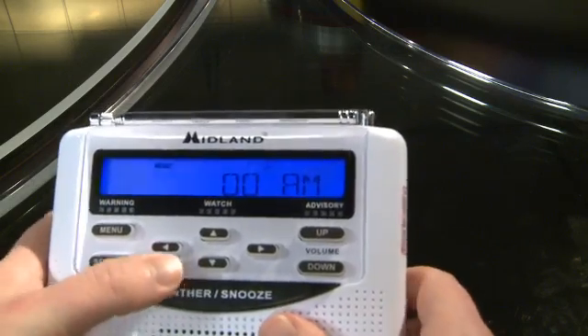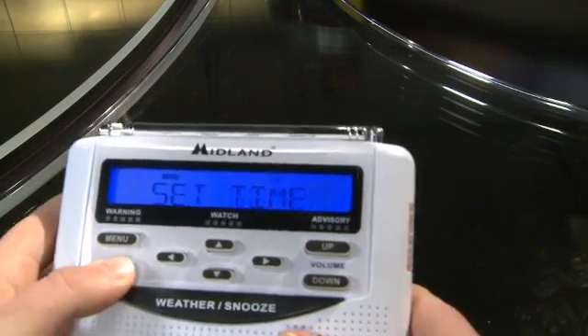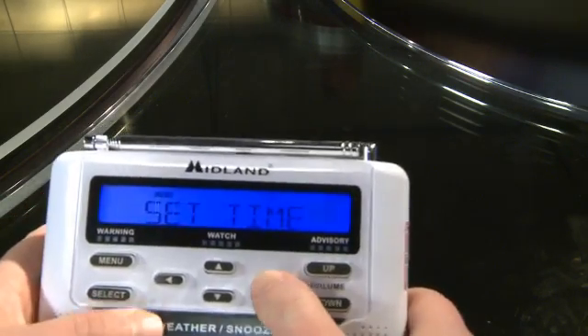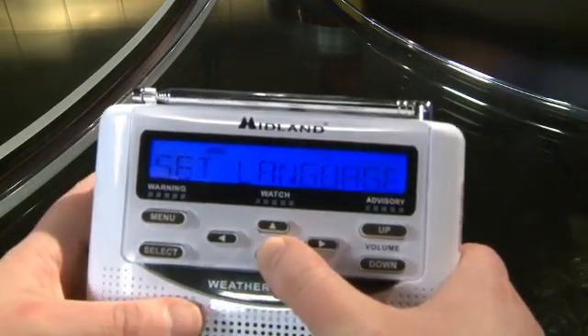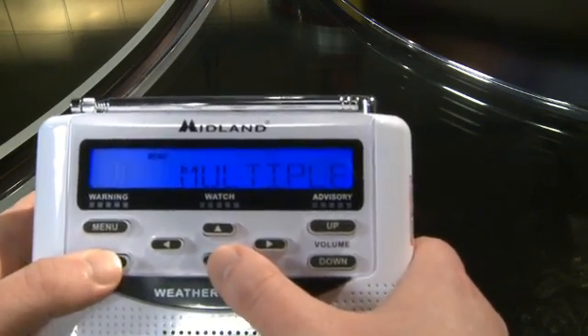Hit Select and Set Time. You can scroll up and down to set your preferred time — let's say it's 7 o'clock. Hit Select again. As you use the arrows up and down, you can navigate through the different menus. Set Languages — you've got English in there — and then Set Location.